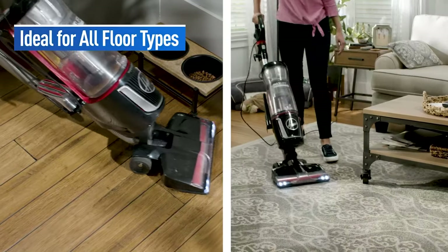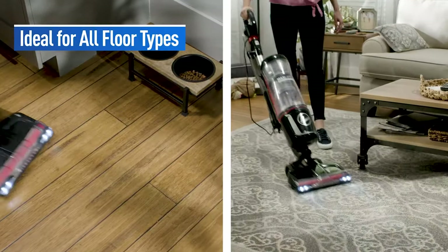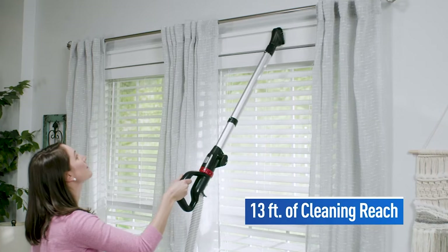If you are using any of the vacuum cleaners, then what is your opinion on it? Let me know in the comments.